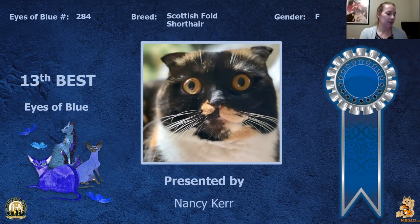My 13th best is this Scottish Fold shorthair spay. Beautiful big gold eyes which are complemented by the round shape of the head and ear set. Today this is my 13th best.